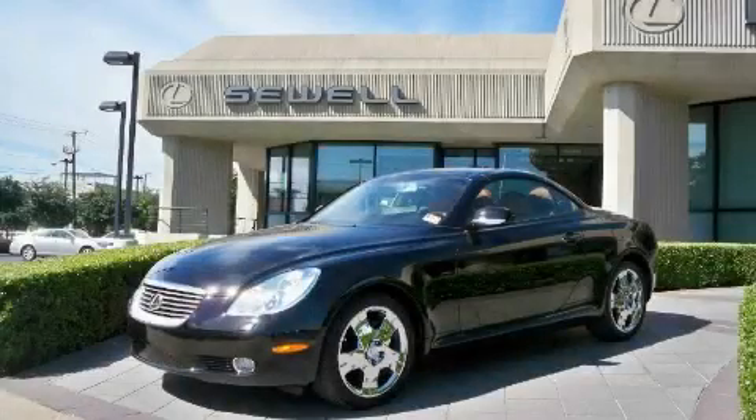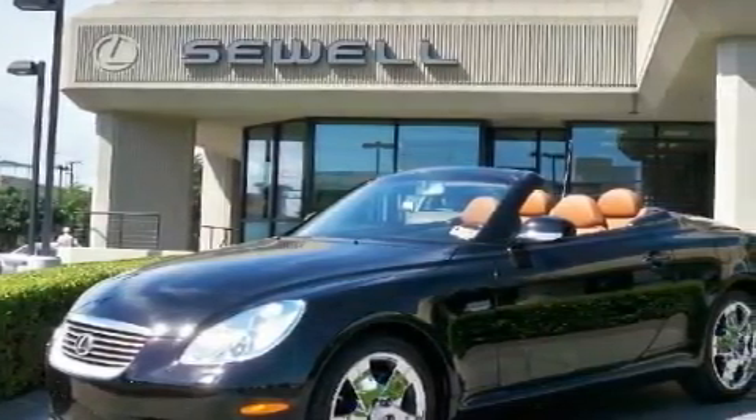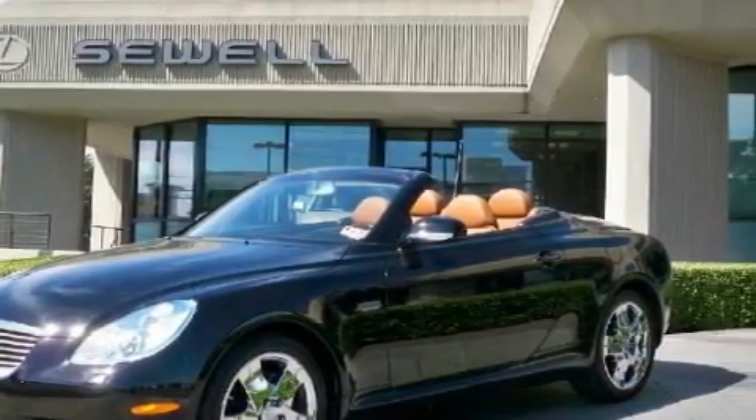Sewell, obsessed with service since 1911. This is a certified pre-owned 2004 Lexus SC430, with a great fit and finish. It features a 4.3 liter 8-cylinder engine and an automatic transmission.